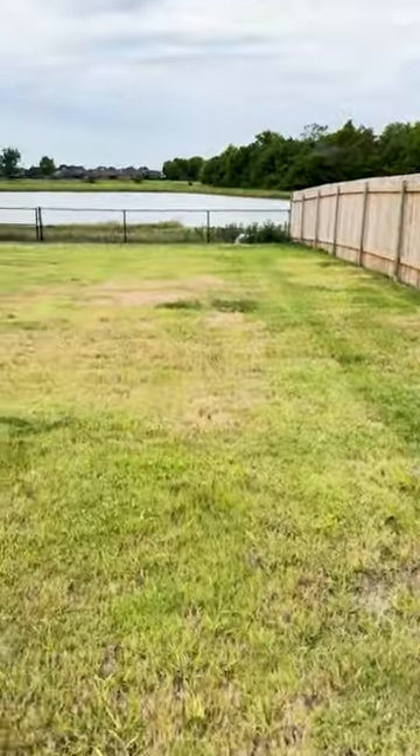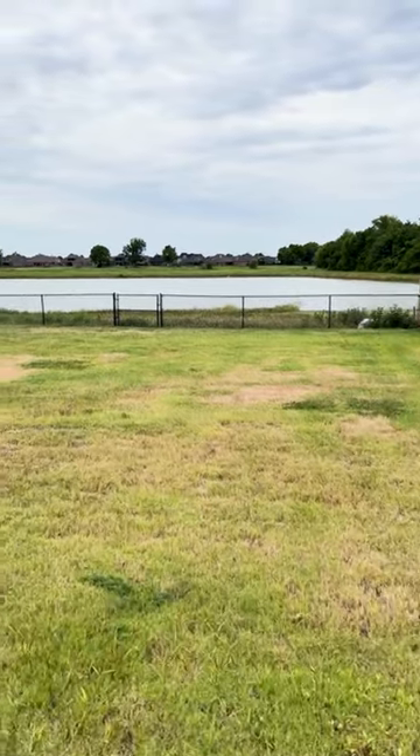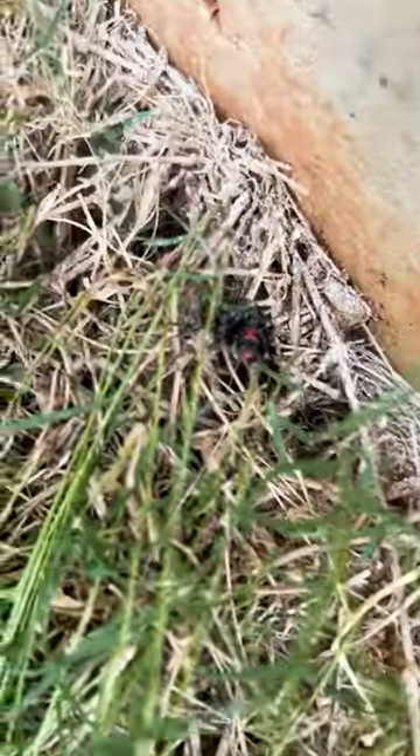Hey guys, Dylan with Matthews Pest Control here. I want to show y'all a house today we were at. It's a brand new house — the client just bought it about 30 days ago or so.